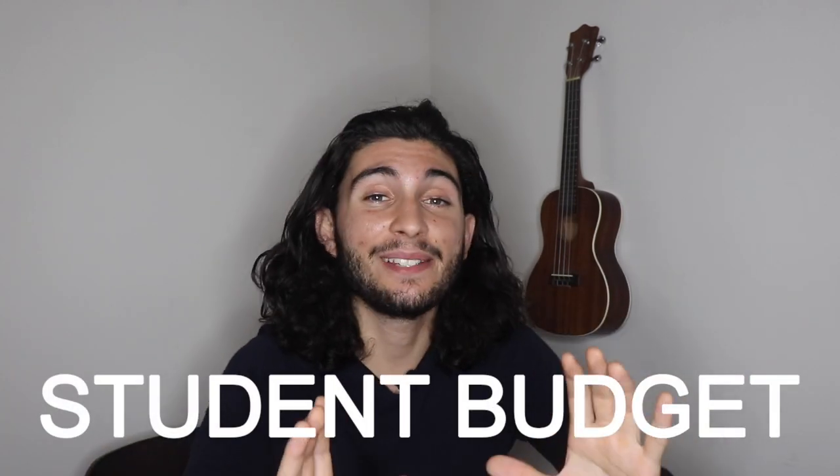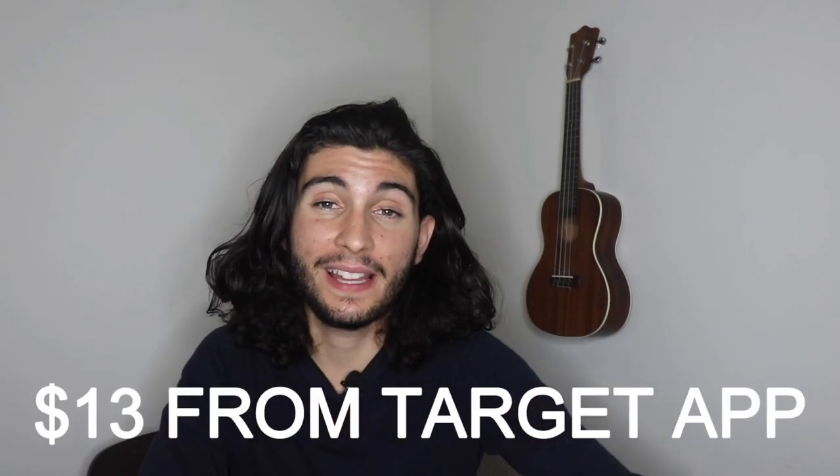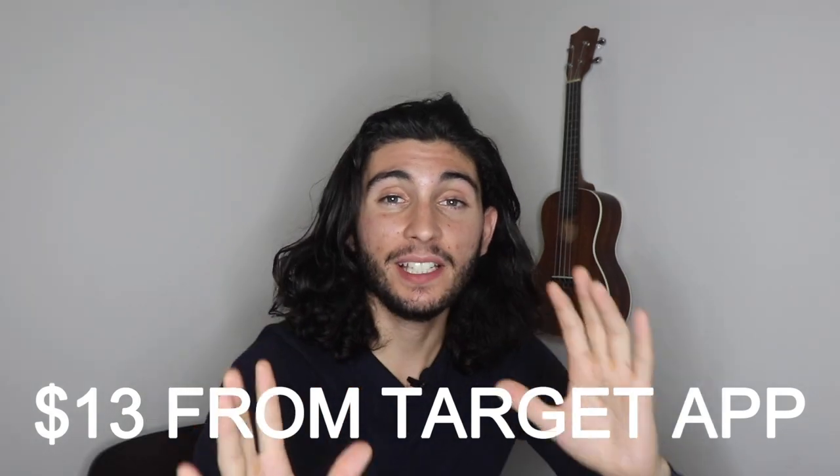That receipt is so long because there are constant coupons and discounts being applied. It might look like I spent a lot of money, but that's not true at all — I usually shop on a massive student budget. For this specific Target trip where I saved $97, I saved about $13 from Cartwheel coupons. It doesn't seem like much, but combined with everything else it really adds up. I'd highly recommend getting the Target Cartwheel app — it's completely free.